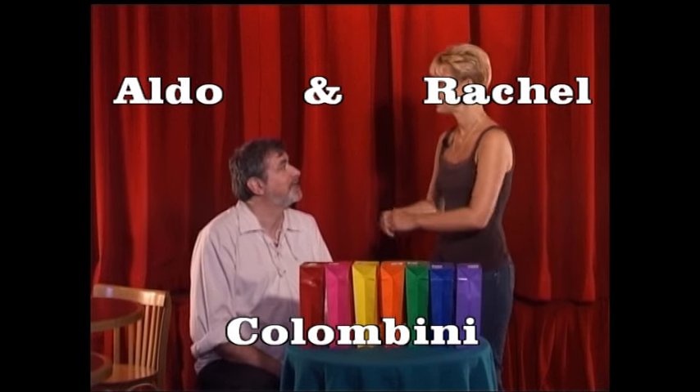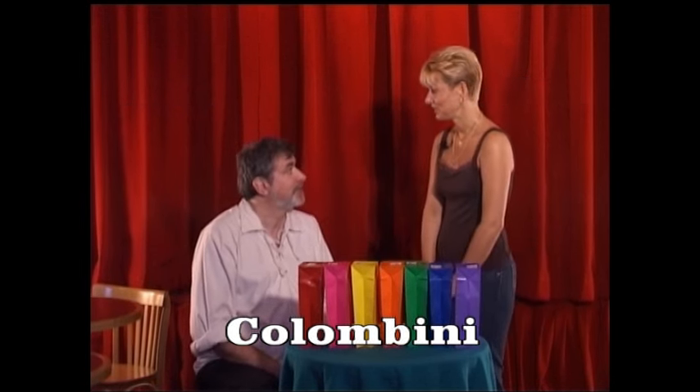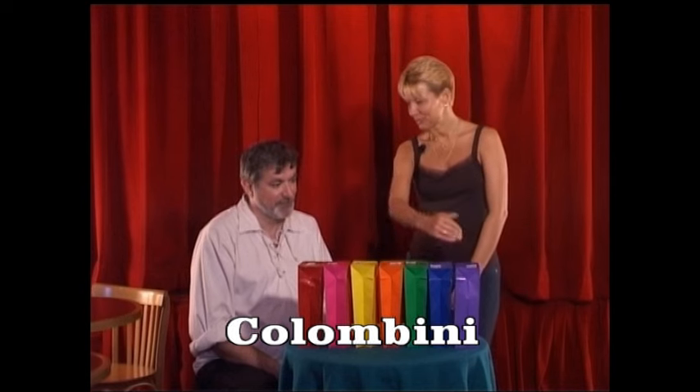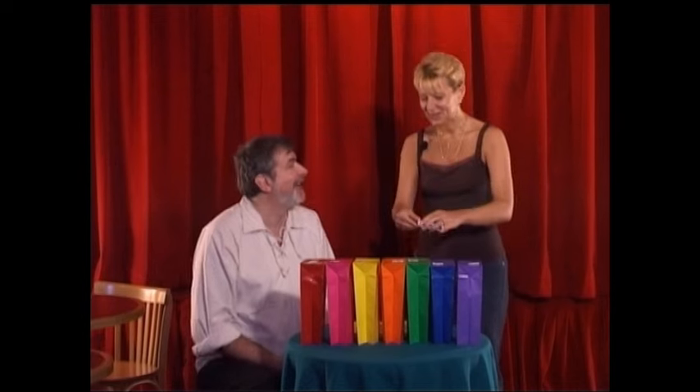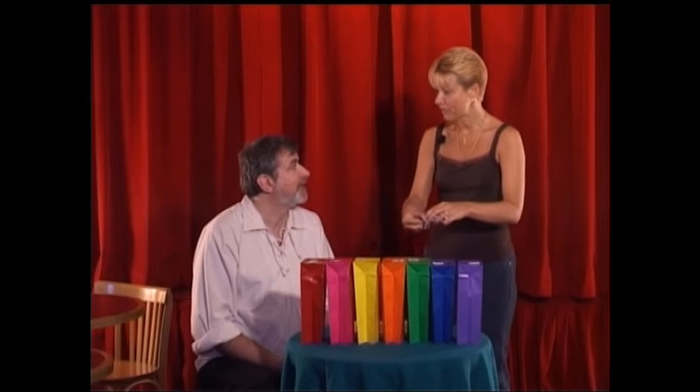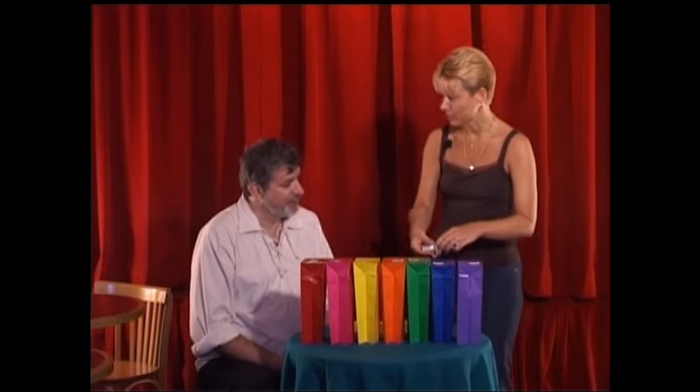I'm going to give you a chance to win something today. You've probably noticed already in front of you there are a number of coloured bags. And I'm going to make it very easy and very fair for you to select one of those bags.